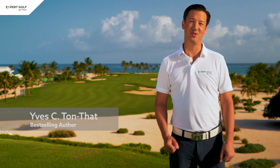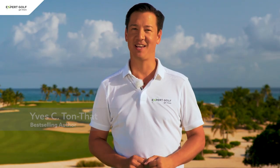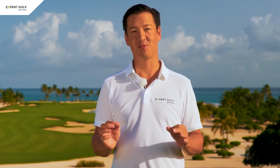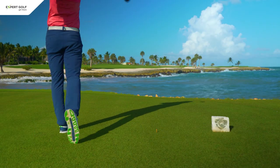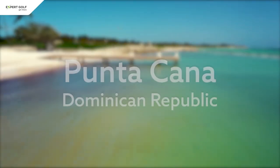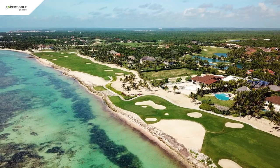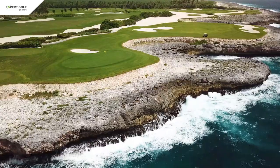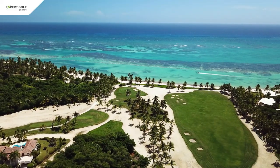Yves here from Expert Golf, and today I'm going to greet you in Spanish. Bienvenidos a República Dominicana. In this video, I will take you around the best golf resorts in the Punta Cana area. The Dominican Republic is known for white sandy beaches and palm trees overhanging a turquoise ocean. Imagine some of the best golf holes next to it and it is paradise found. And that's exactly what I'm going to show you today.